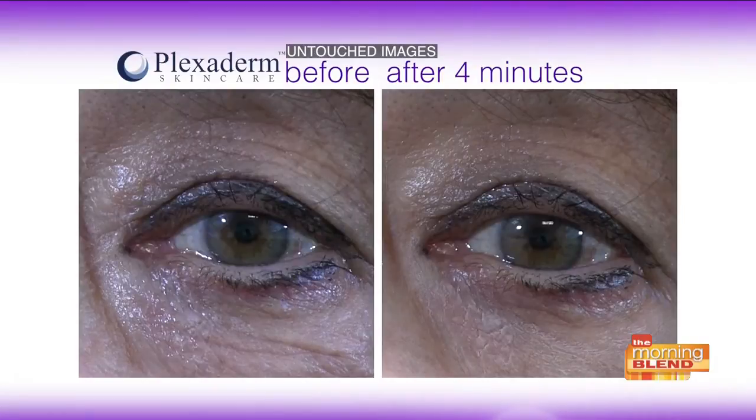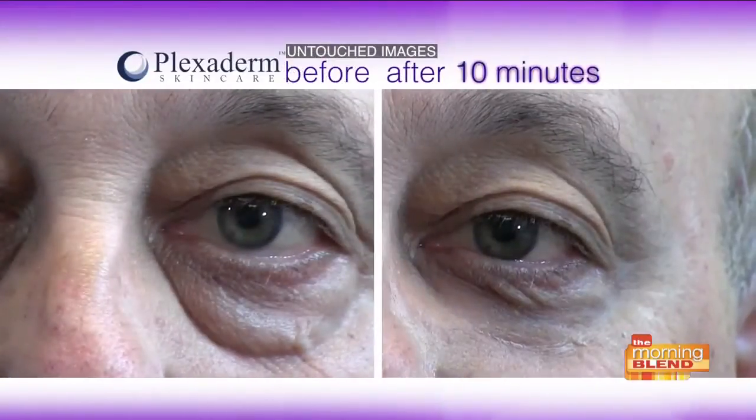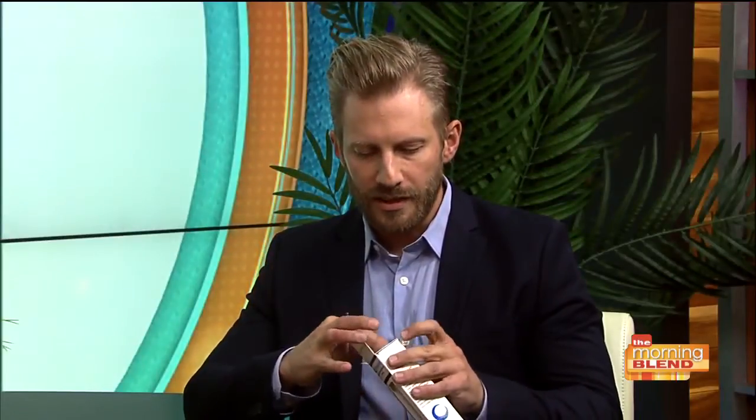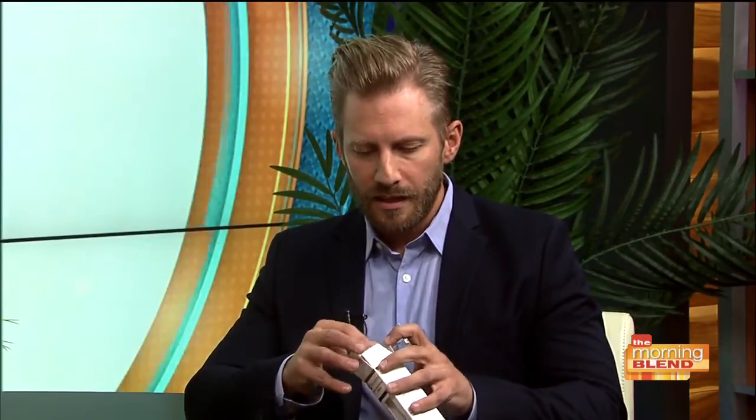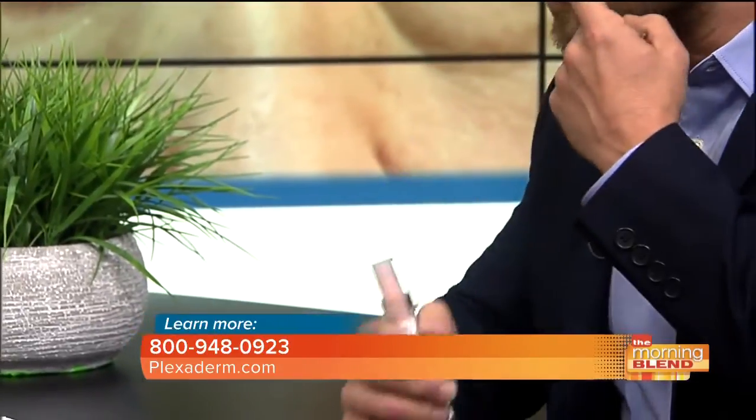This is a cream — not injections. I don't need to make a doctor's appointment. It dissolves instantly on your skin and begins to tighten right away. This little pump puts a very small amount onto your finger and then you just rub it into your problem areas — under eye bags, crow's feet, forehead. It will begin to tighten your skin instantly. The technology is derived from shale clay, which is very interesting because it's naturally derived. This isn't some crazy chemical that's going to burn your face.